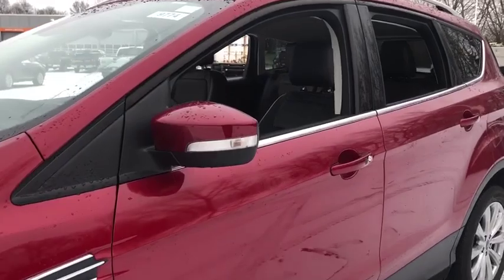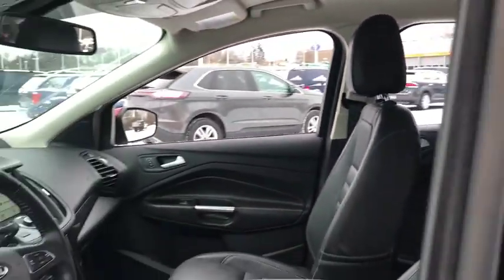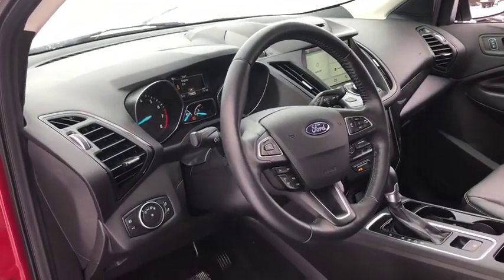Power passenger seat, traction control, power liftgate, dual airbags, alloy wheels, power steering, four-wheel disc brakes, universal garage door opener.